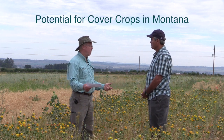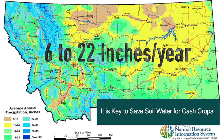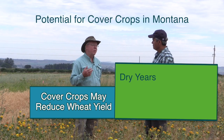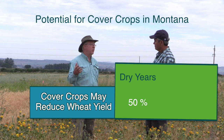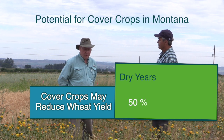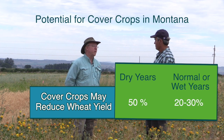It's all about water for us. If you're using water to grow a cover crop, you're stealing water that you could be storing for that wheat crop. In dry years, we maybe get 50% of the yield compared to fallow — so the cover crop robs 50% of wheat yield. In a normal to wet year, it might only rob 20 to 30% of the yield.